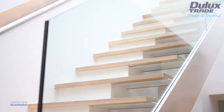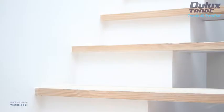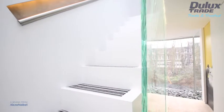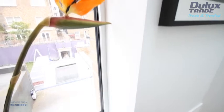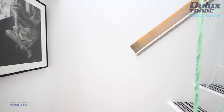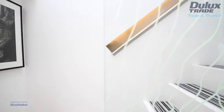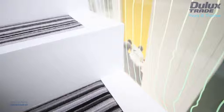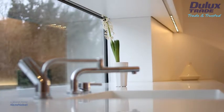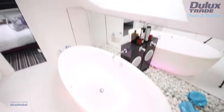Dulux Trade Light and Space paint has been produced using groundbreaking Lumitech technology. It uses a combination of highly reflective paint components and cleaner tinting recipes. These reflect substantially more light back into and around the room, making spaces feel bigger and brighter. We've used diamond matte in most places, which is wipe clean, and then in the wet areas — kitchens and bathrooms — diamond eggshell.